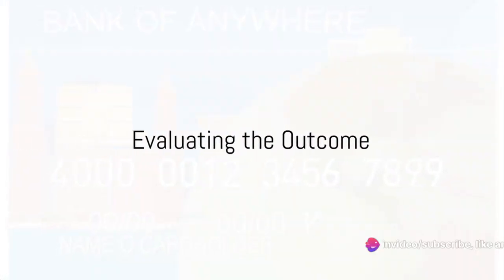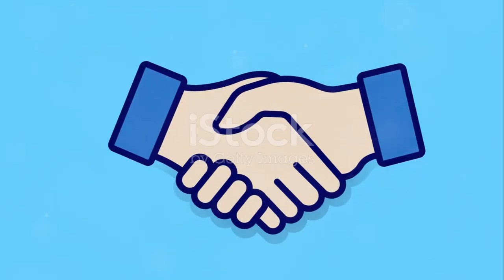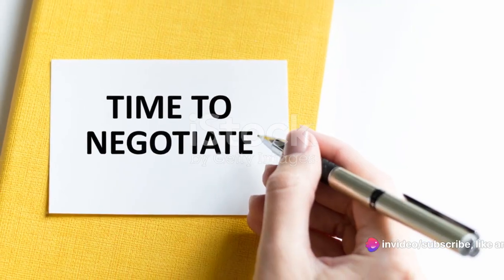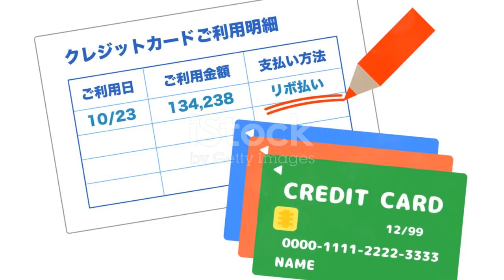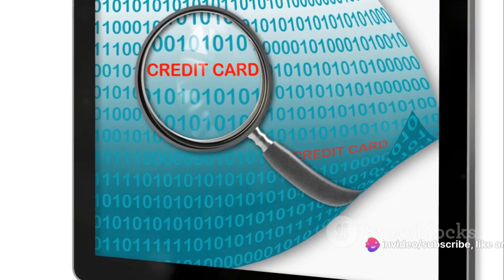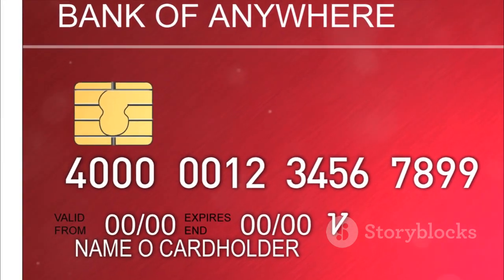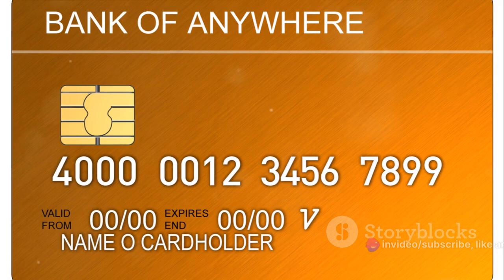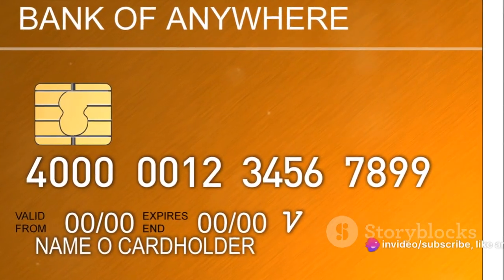After your call, it's time to evaluate the outcome. There are a few potential outcomes to consider. First, you might have successfully negotiated a lower interest rate — keep an eye on your credit card statements to ensure the new rate is applied correctly. Second, you may have been offered a temporary interest rate reduction. While not as ideal as a permanent rate cut, it's still a win — use this time to pay down as much of your balance as you can. Third, you may have been denied a rate reduction outright. Don't be disheartened — you can always try again with your current issuer or consider switching to a different card with a lower rate.